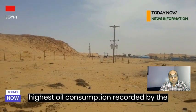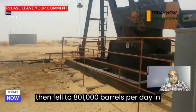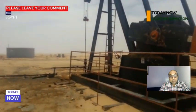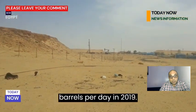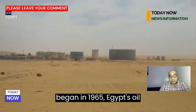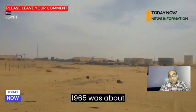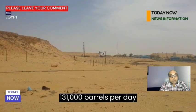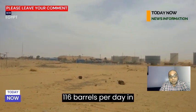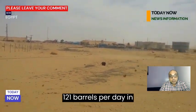The highest oil consumption recorded by Egypt was in 2016 when it reached 836,000 barrels per day, then fell to 801,000 barrels per day in 2017, 721,000 barrels in 2018, and 686,000 barrels per day in 2019. Since the Energy Institute's monitoring began in 1965, Egypt's oil consumption has varied between ups and downs. Egypt's oil consumption in 1965 was about 131,000 barrels per day, rising to 140,000 barrels per day in 1966, but declined to 116,000 barrels per day in 1967 and rose again to 121,000 barrels per day in 1968.